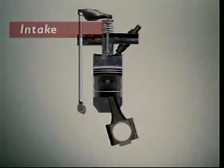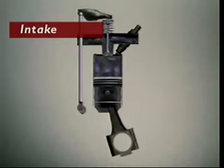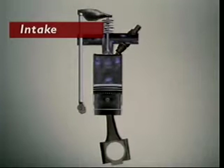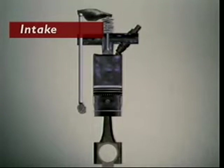In intake or induction, the inlet valve opens and the piston starts to move down from top dead centre. Air enters the cylinder through the inlet port. When the piston reaches bottom dead centre, the cylinder is full of air. The inlet valve closes.